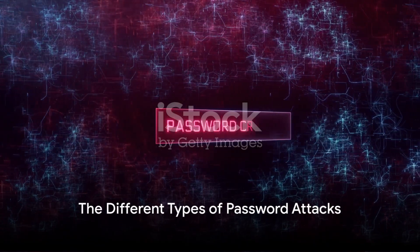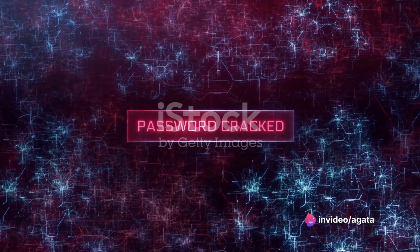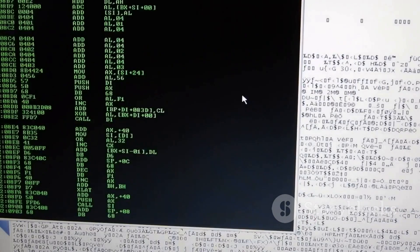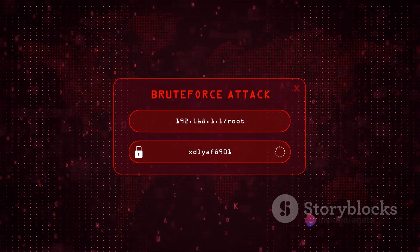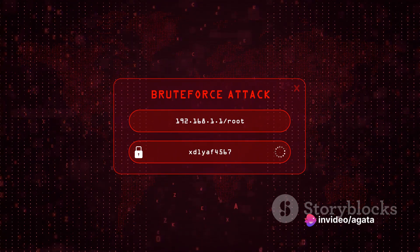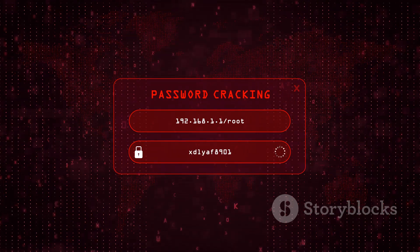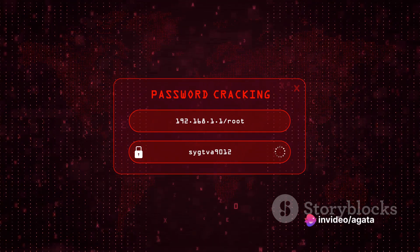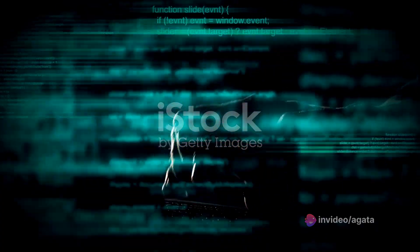Did you know there are several types of password attacks? Let's delve into three of the most common types. First, we have brute force attacks. Picture a burglar trying every single key on a massive keyring to open a door. That's essentially what a brute force attack is — hackers use software to try every possible combination of characters until they find the one that unlocks your password. It's a slow, labor-intensive process, but with a powerful enough computer, it can be surprisingly effective.